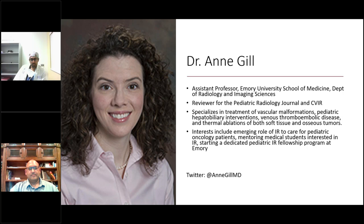Because this is the Women in IR section, Dr. Gill, did you face any specific barriers pursuing a career in IR because of your gender, and what advice do you have for women in IR when it comes to negotiating contracts?